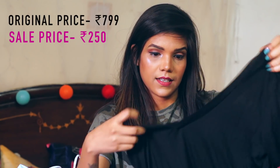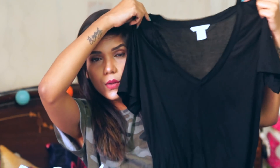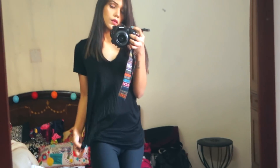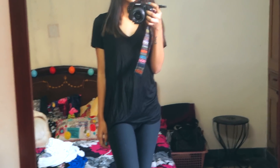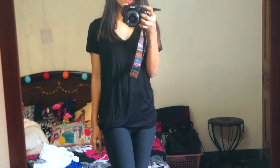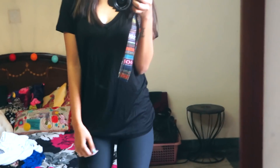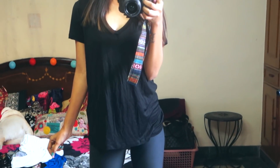Now this is the third top which is not the same top but it also has a v-neck. This is a basic black top and this was also originally $7.99 and I got it for $2.50. It's a basic black top which would go with anything — a basic black top is very important.